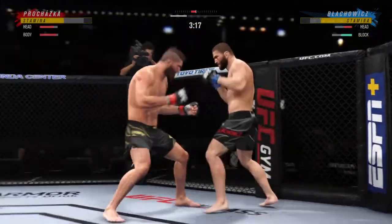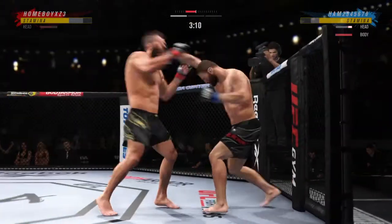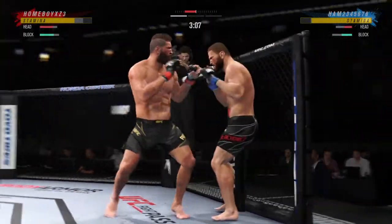He continues to use his jab effectively here. He gets that hand to the target pretty quickly — just right away, blasting jab after jab.